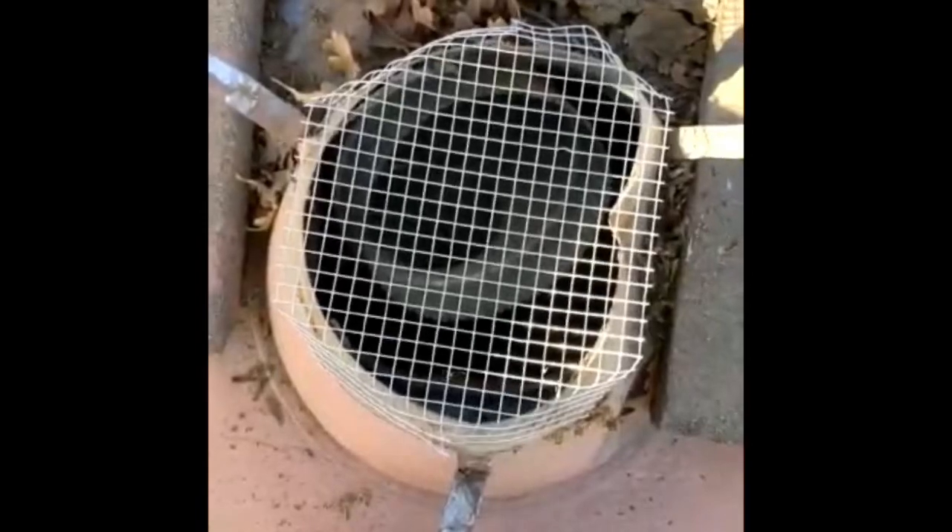It holds right into place and it's not going anywhere — rats cannot get through that. This right here is a clear sign of rodents.